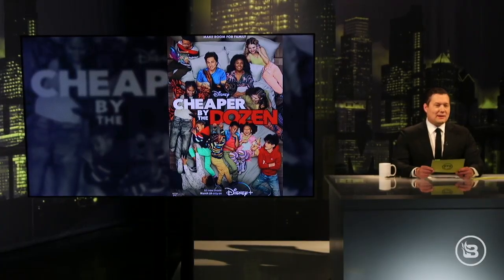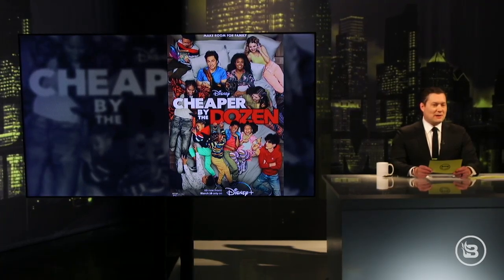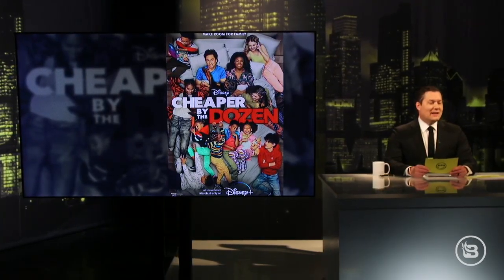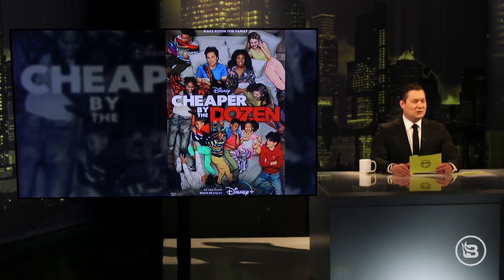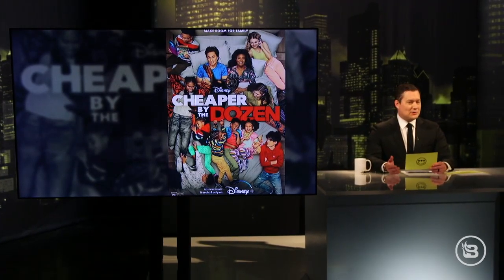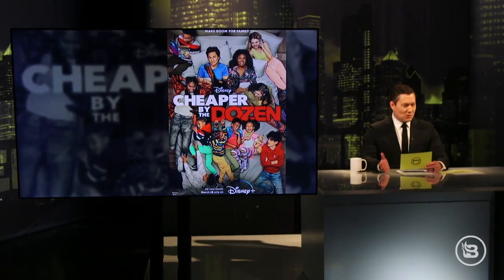Here's the poster for the movie. I'm not going to count here on the screen, but what you'll notice first of all is they only have 10 kids, which the whole movie is supposed to be about having 12 kids. I guess if you count the two parents, there's 12, but that's not how the movie's supposed to work.